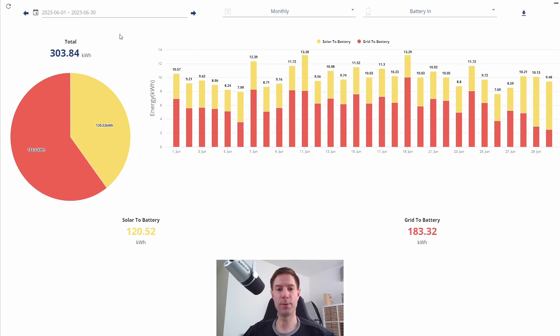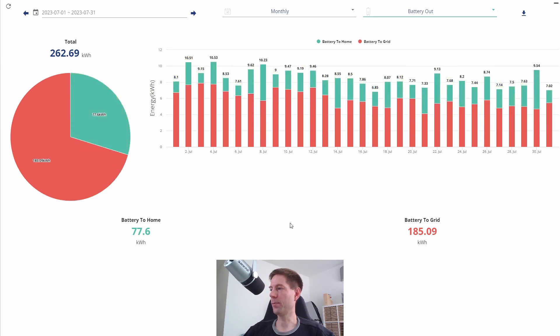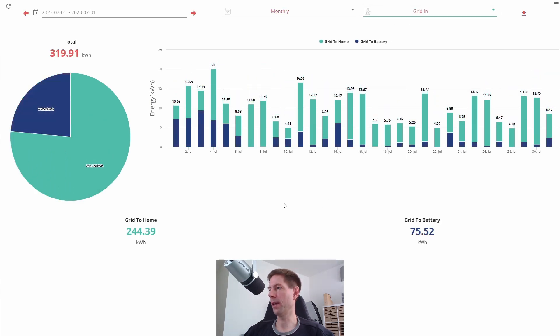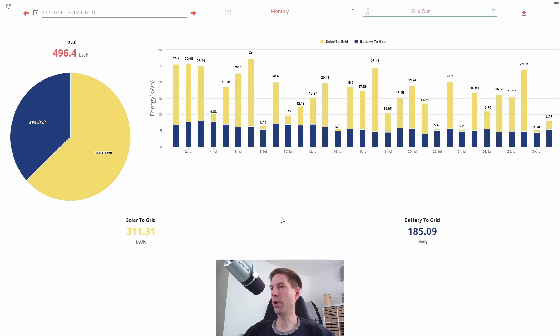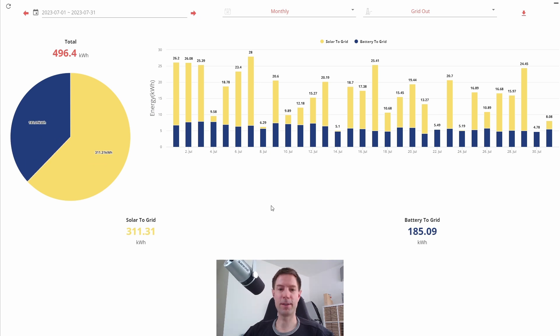In June it was the other way around: we charged the batteries a lot more from the grid than we used excess solar. Looking at the battery-out tab, we exported 185 kilowatt hours from the battery to the grid, and 77.6 kilowatt hours was used by the home from the battery. We imported 320 kilowatt hours from the grid and exported 496 kilowatt hours — significantly lower than June's 814 kilowatt hours exported, due to much lower solar generation this month.